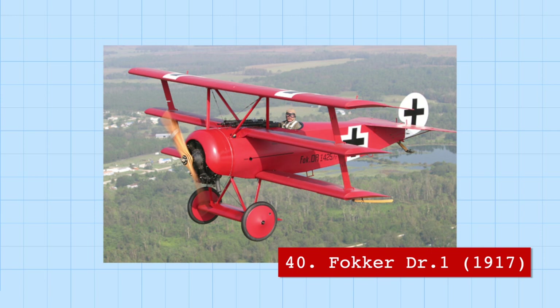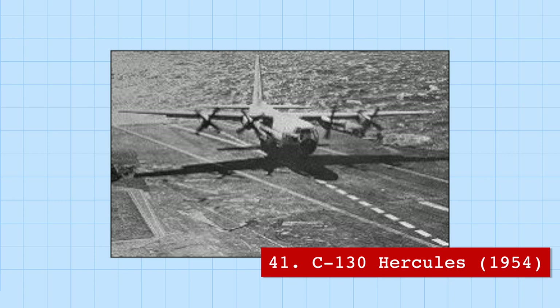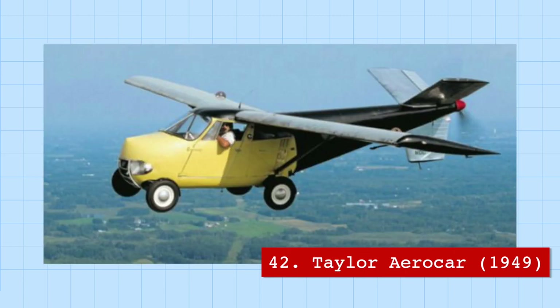A little less intimidating is the C-130 Hercules, a transport aircraft used by 50 air forces around the world. Despite being around the same size as a Boeing 737, the Hercules can take off and land on extremely short runways, making it the largest aircraft ever to land on an aircraft carrier. It is often used for disaster relief in remote areas.